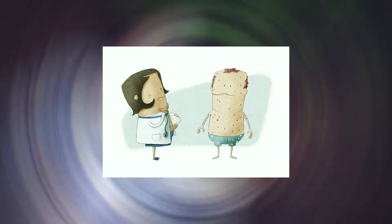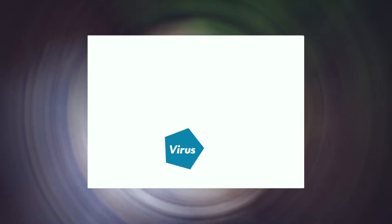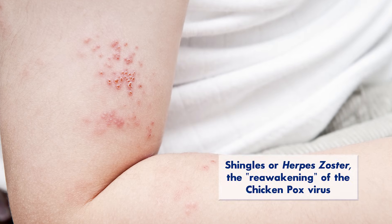Shingles, also known as herpes zoster, is a reactivation of the virus that causes chickenpox. After an individual gets chickenpox, the virus essentially goes to sleep — it becomes dormant in the body. For some people, it just stays dormant for the rest of their life. However, in other patients, the virus can essentially wake up, and when it does that, it produces a very painful rash on the body. That's what we refer to as shingles or herpes zoster.